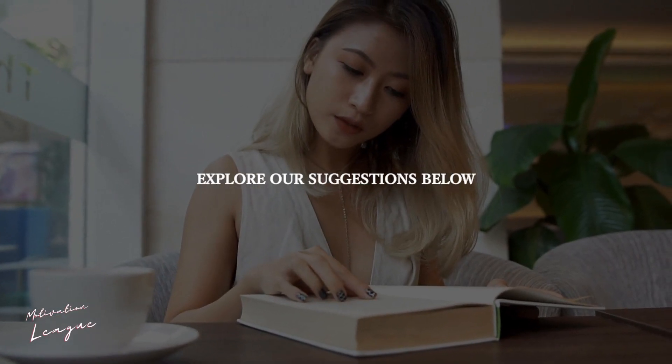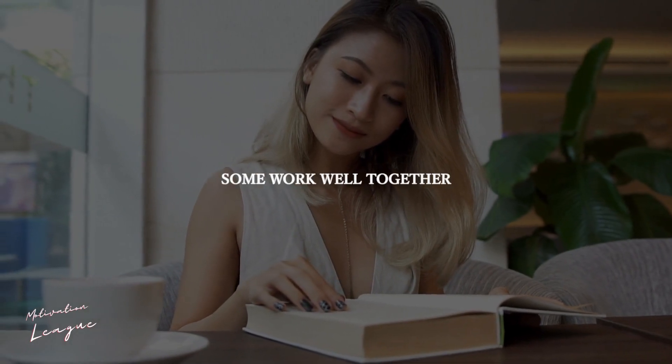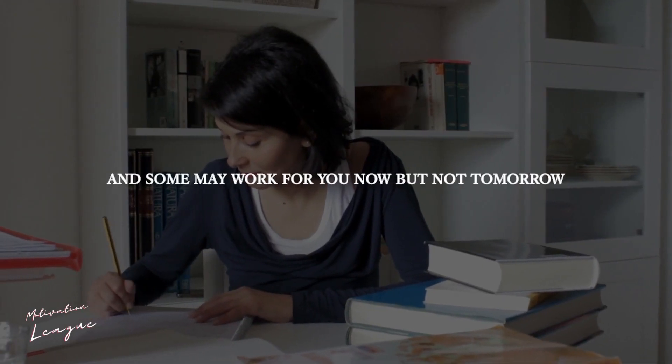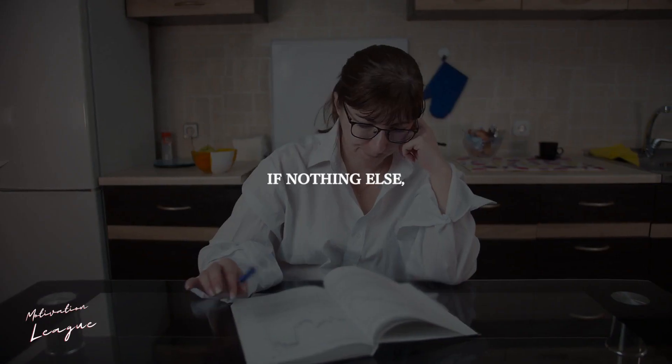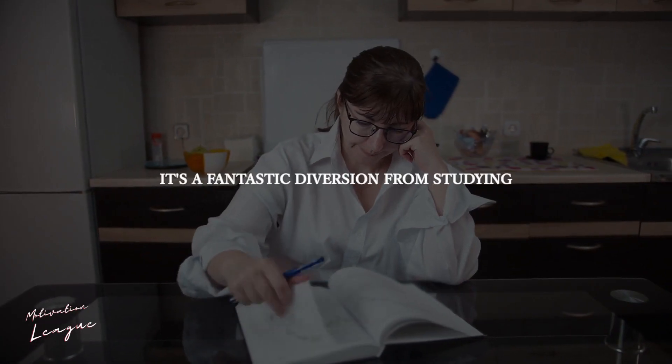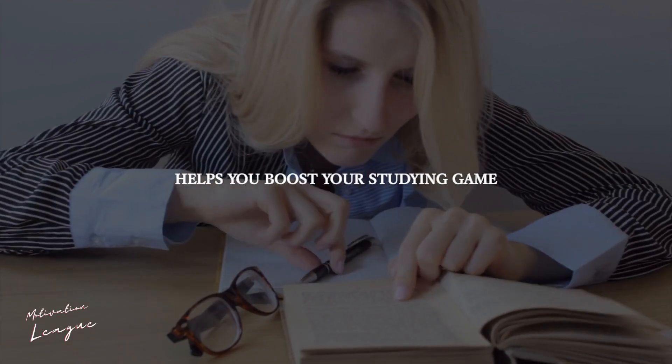Explore our suggestions below and try a couple of them out. Some work well alone, some work well together. And some may work for you now, but not tomorrow. If nothing else, it's a fantastic diversion from studying, and you could come across something that truly helps you boost your studying game.